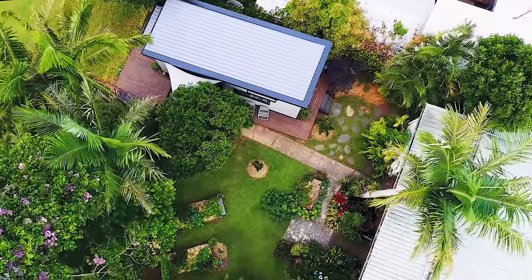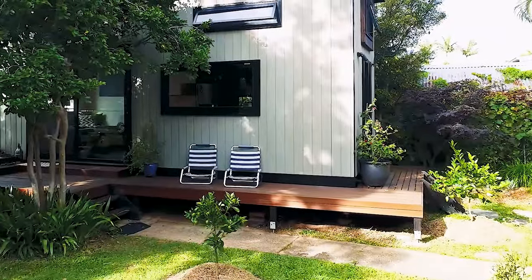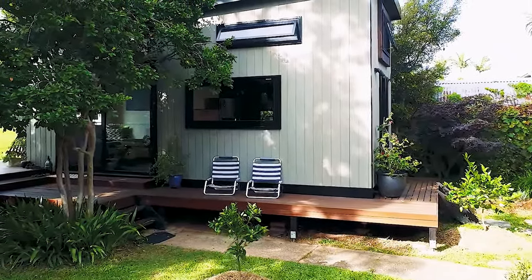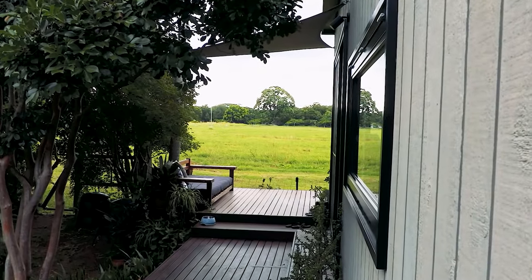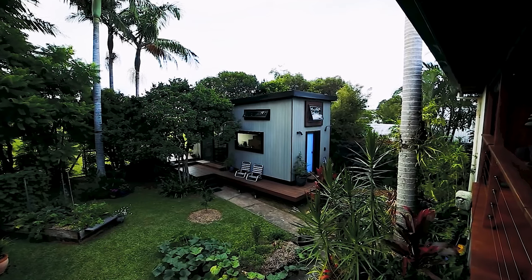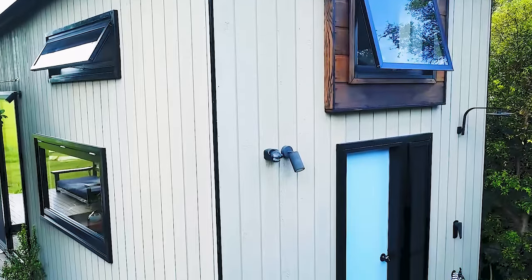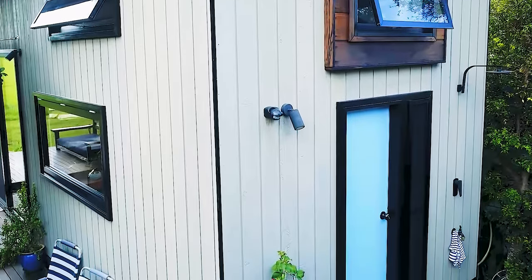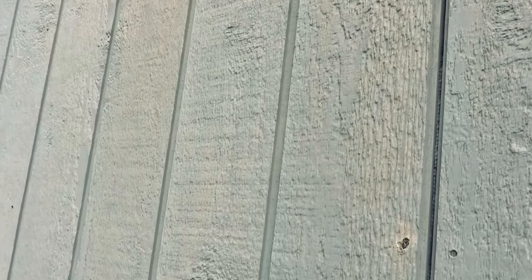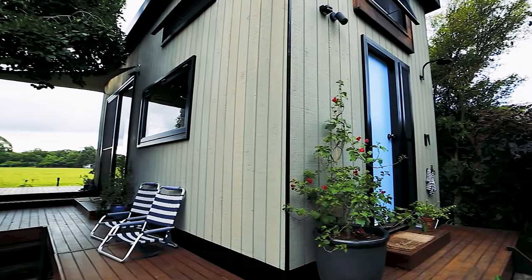In the next house, a couple built their tiny zen home on wheels in the backyard of their friends. They knew where this little house would be located, and therefore designed it with the terrain in mind. When the couple built it, they were inspired by Japanese and Scandinavian styles, so the house's cladding was made of silver wood from WeatherTech's company, which is eco-friendly and gives the house a nice look.